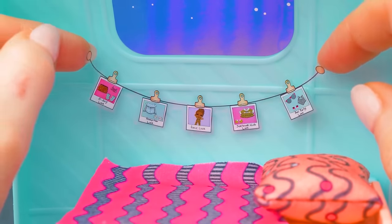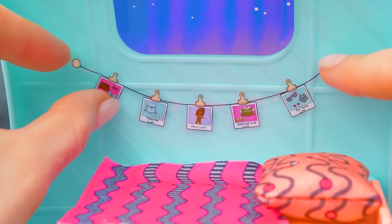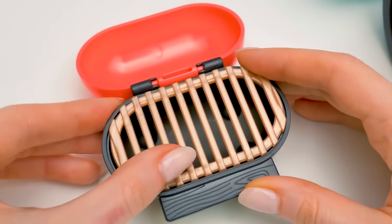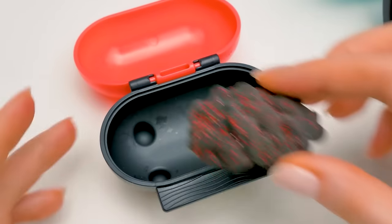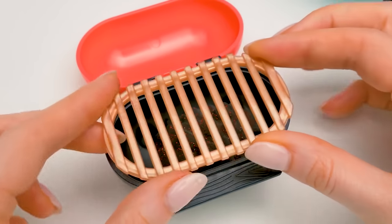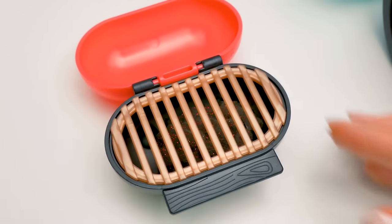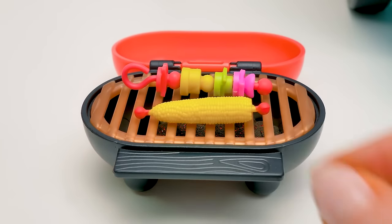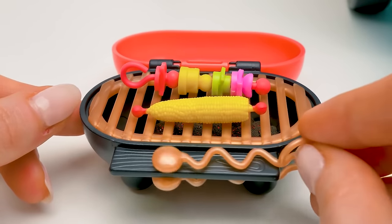Let's place this string with pictures above the bed for sweet dreams! Don't forget to prepare the barbecue beforehand! Take out the grill and put some hot charcoal inside! Let's cook some vegetables on skewers! Corn goes separately! We also have tongs to turn the food!